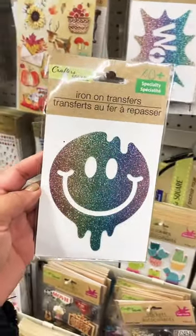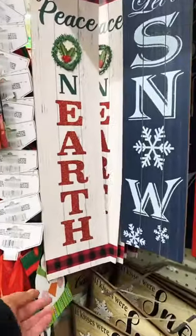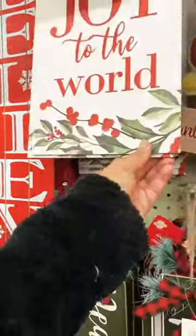And then look at these iron-on transfers — this on a crew neck will be so stinking cute, I definitely picked that up. And then look at the Christmas stuff. Oh my gosh, so many new finds. I will post more about that in the YouTube video, so go check it out.